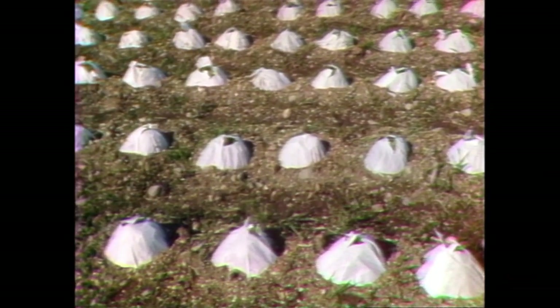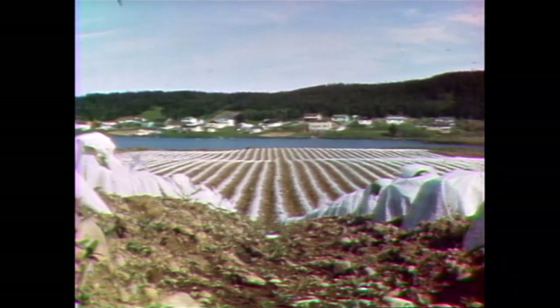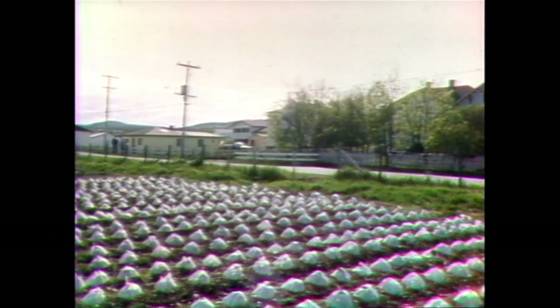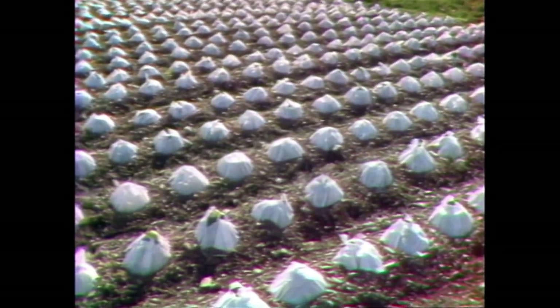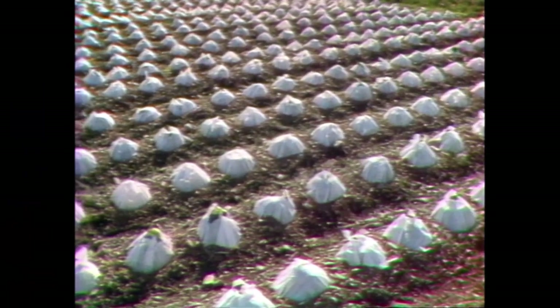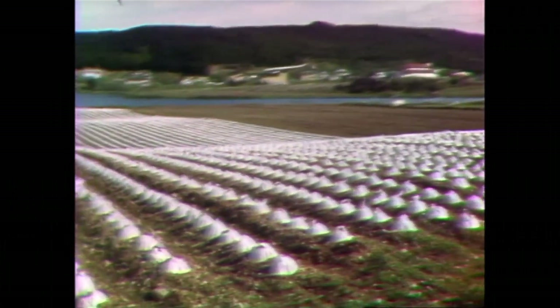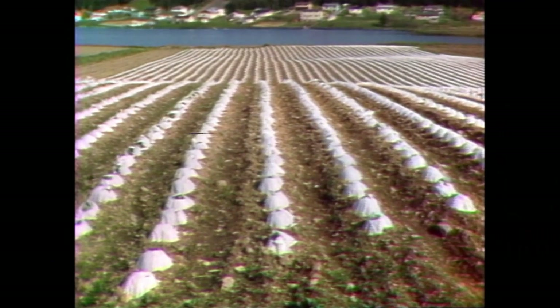With the earlier crop you get the premium prices — that's the reason they use hotcaps. They wouldn't use them on mid-season cabbage because the price isn't there. But with the early crop they'll pretty well be first to market, about two or three weeks ahead. That's a big advantage — they can get a better price and clean up 10,000 heads right there.